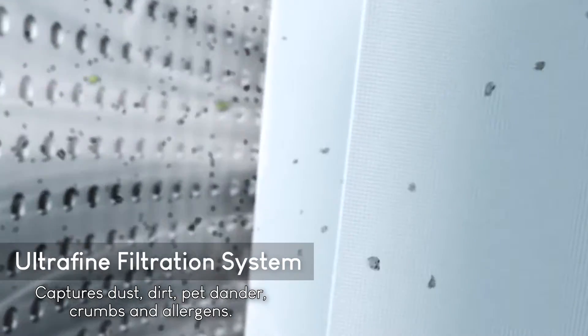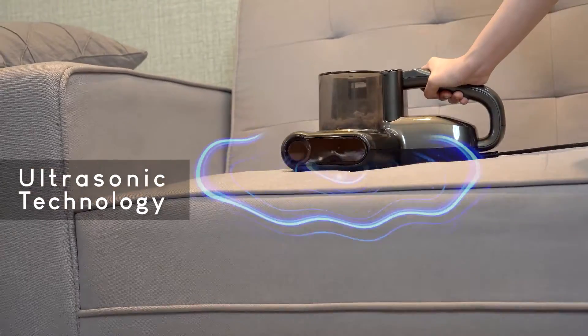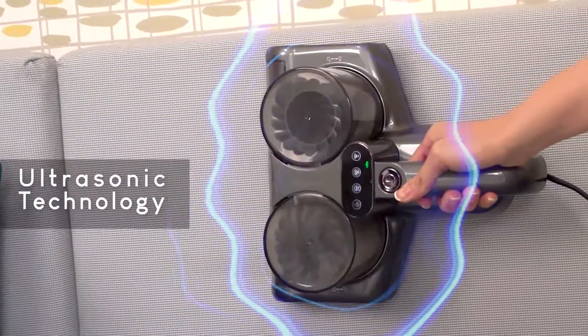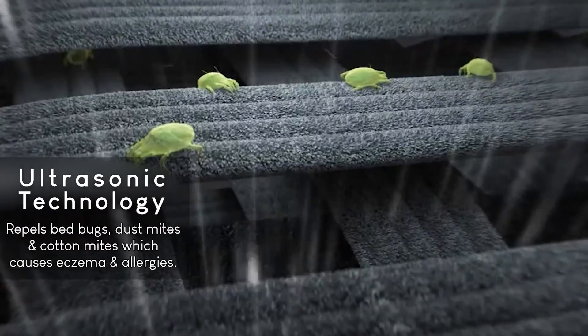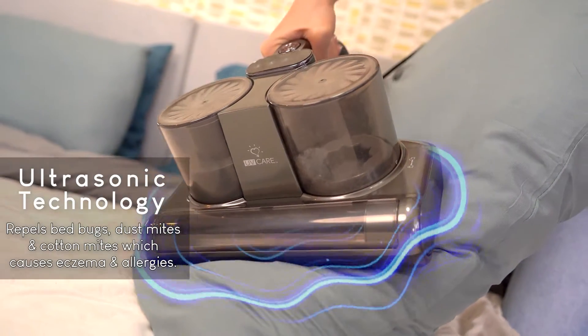It captures pet dander, germs, and allergens. This vacuum also uses game-changing ultrasonic technology, effectively repelling bed bugs, dust mites, and cotton mites, which cause eczema, allergies, and other skin diseases.